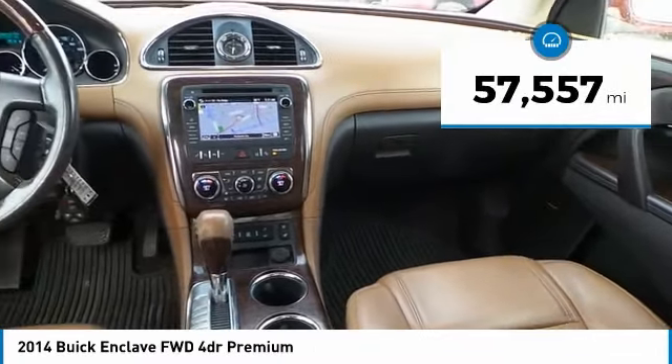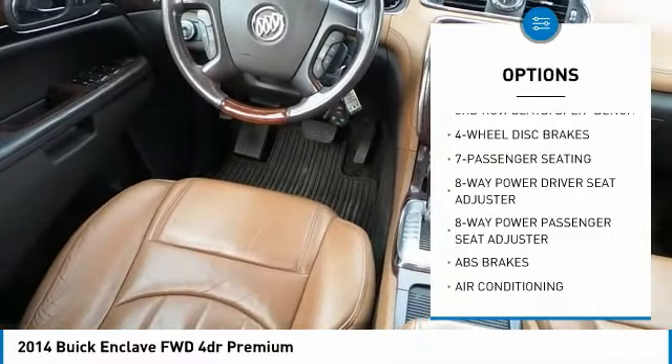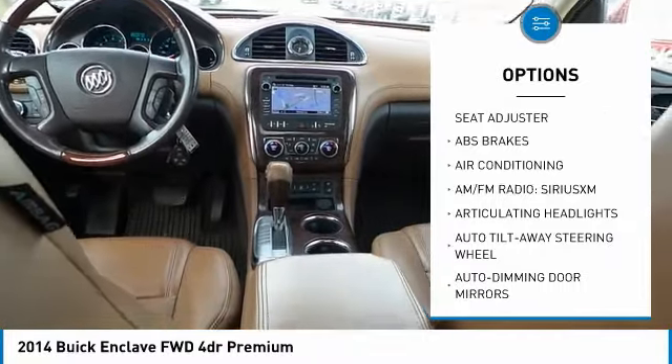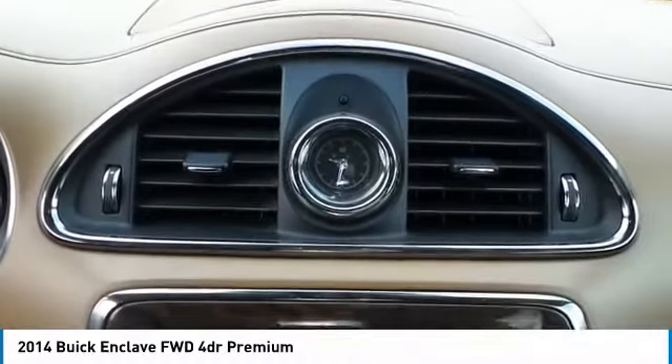Here are some of this vehicle's great options: third row seat, power passenger seat, navigation system, Bose sound system, traction control, dual airbags, air conditioning, leather wrapped steering wheel, power steering, four wheel disc brakes.